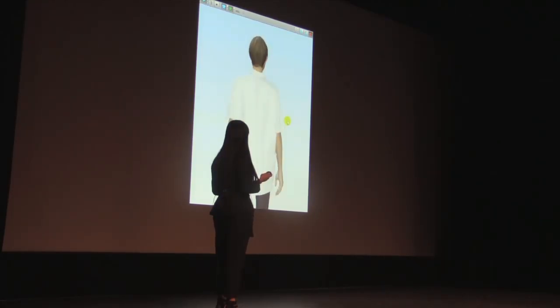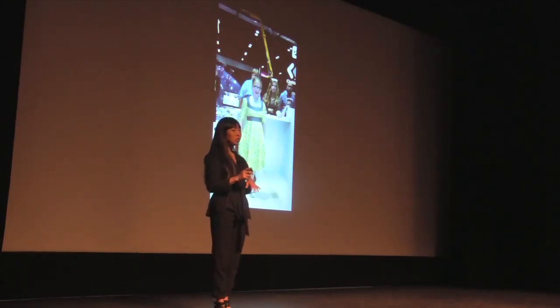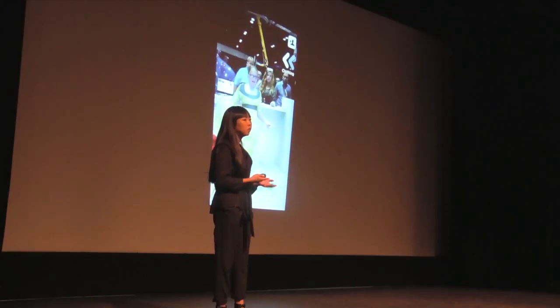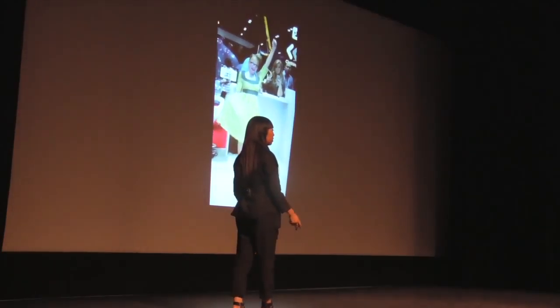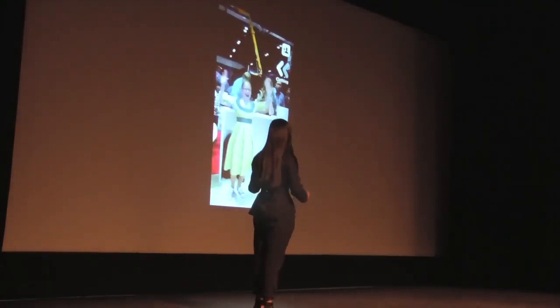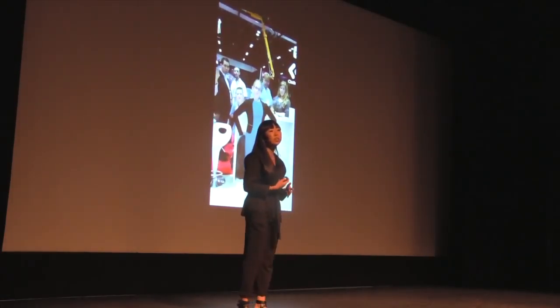We've even started to think about the customer experience. Many of you have probably already seen virtual mirrors before, but ours is unique because it uses fabric simulation technology. So instead of a static image photoshopped onto your body, the person here can actually interact with the garment — she can lift the dress, she can lift her arms. And of course, she can try on different garments that are already loaded into the machine.